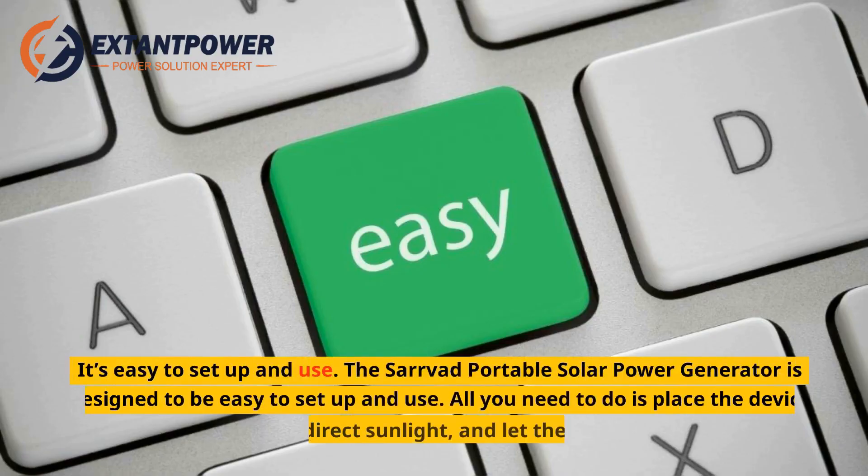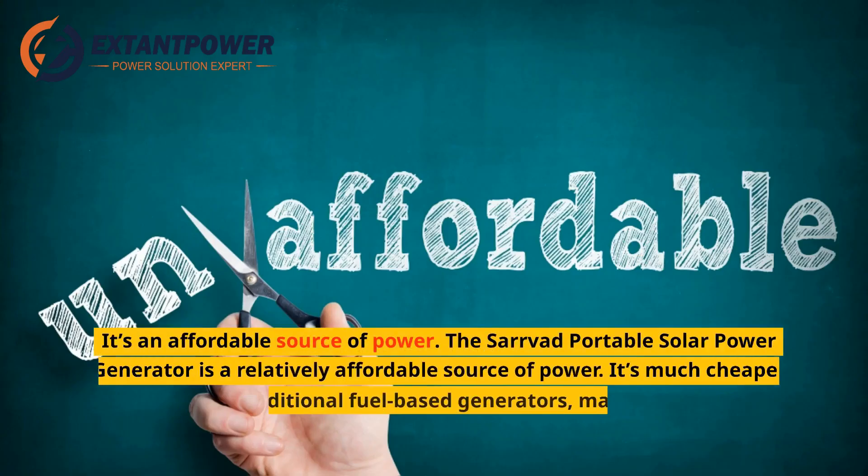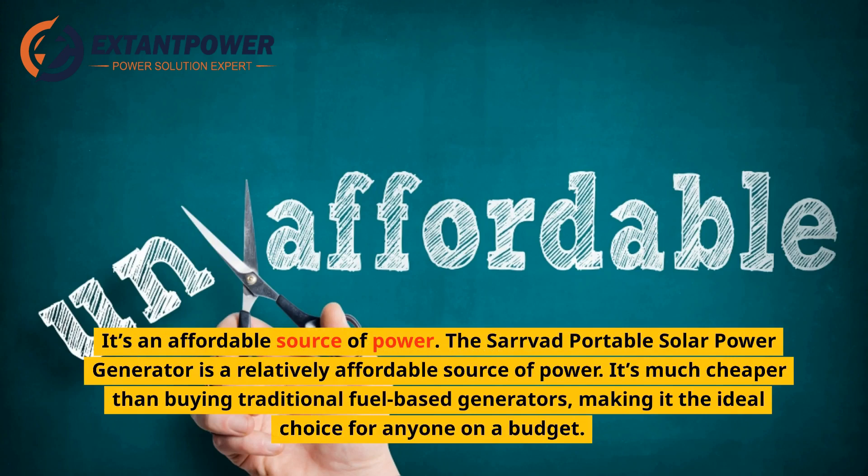It's easy to set up and use. All you need to do is place the device in an area with direct sunlight, and let the sun do the rest. It's also an affordable source of power — much cheaper than buying traditional fuel-based generators, making it the ideal choice for anyone on a budget.